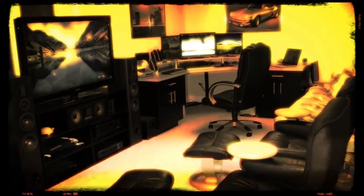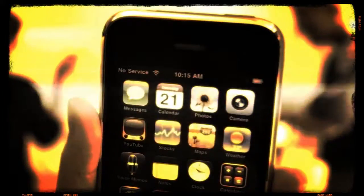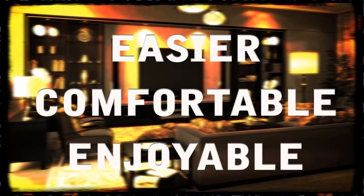Today, more than ever, our homes are inundated with a variety of electrical devices. Refrigerators, freezers, air conditioning, microwaves, computers, washers, dryers, and mobile devices are all designed to make our life easier, comfortable, and more enjoyable. But little do most of us realize, the more electrical devices we add into our living areas, the more harmful our living areas become.